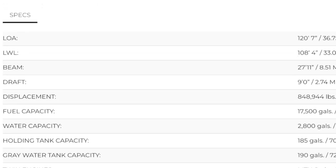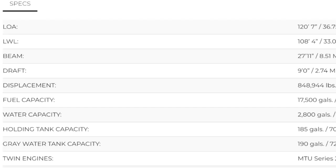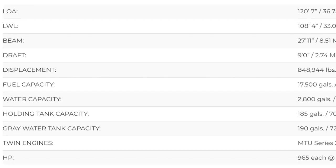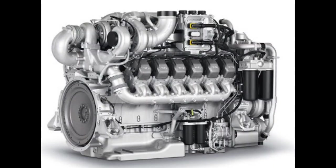The Nordhaven 120 has a length overall of 120 feet, which is 36.75 meters. She has a 9-foot draft and can carry 17,500 gallons of fuel, which is 66,244 liters. She is powered by twin MTU Series 200 M72 engines.